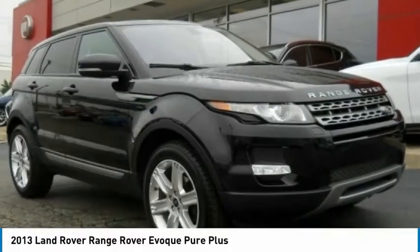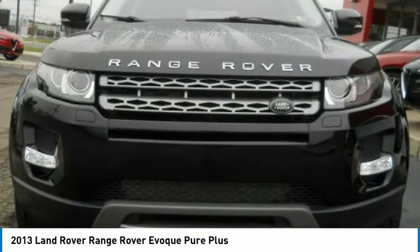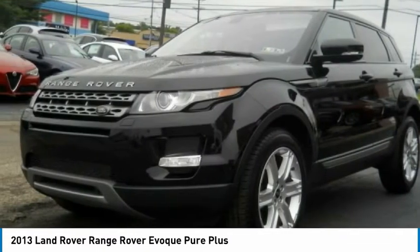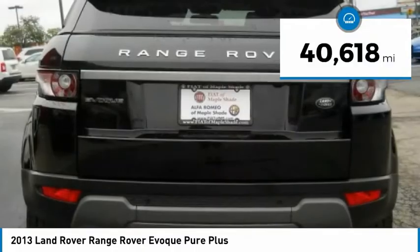A ride in the 2013 Evogue. The all-new Range Rover Evogue is the lightest and most fuel-efficient Range Rover to date, continuing our commitment to environmental sustainability. This vehicle has less than 45,000 miles.